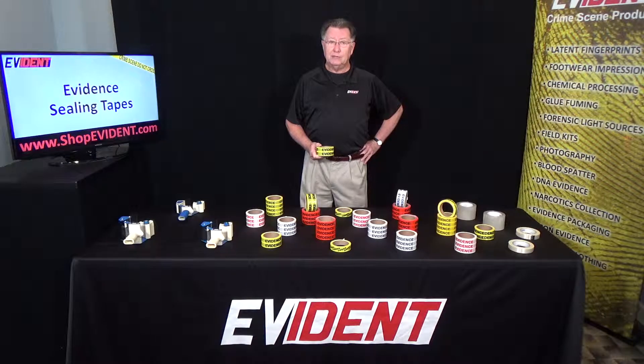When securing your package, make certain to overlap your tape to form the best possible bond. Thank you and please view all of our products at shopevident.com.